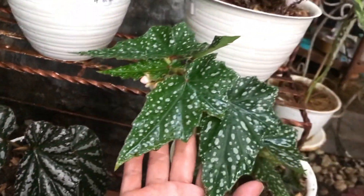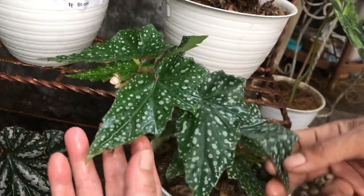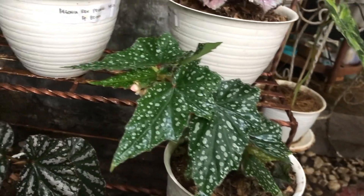Dapat bonus terus nih! Nah ini Begonia Bintik. Bintik ya bener. Berapa? Ini 75 ribu.